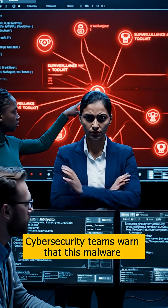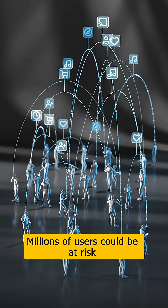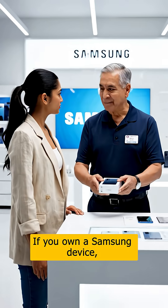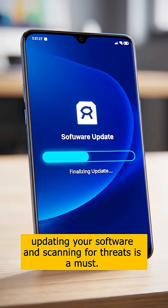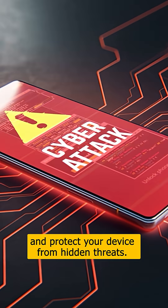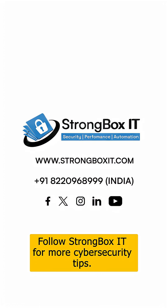Cybersecurity teams warn that this malware behaves like a full surveillance toolkit. Millions of users could be at risk if the infected models go unnoticed. If you own a Samsung device, updating your software and scanning for threats is a must. Stay alert and protect your device from hidden threats. Follow Strongbox IT for more cybersecurity tips.